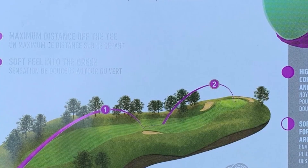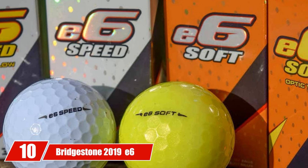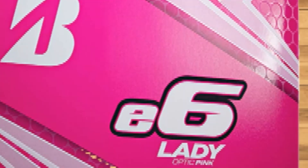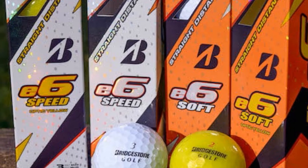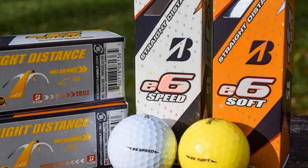Finally, the number 10 position is dominated by Bridgestone 2019 e6 Lady Golf Balls. If a lady has just begun to play golf, efficiently controlling the ball and achieving a consistent shot may seem beyond her ability. That's why some golf balls with super low spin like the Bridgestone 2019 e6 Lady Golf Balls are produced to help her solve this problem. These golf balls are specially engineered to promote greater consistency and even further distance, thanks to the great combination of two-piece construction, delta dimple design, and low driver and long iron spin.